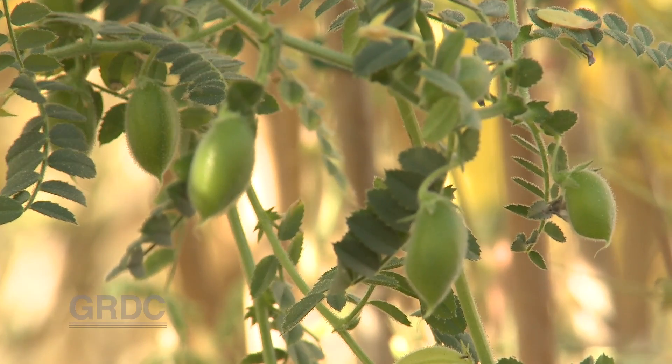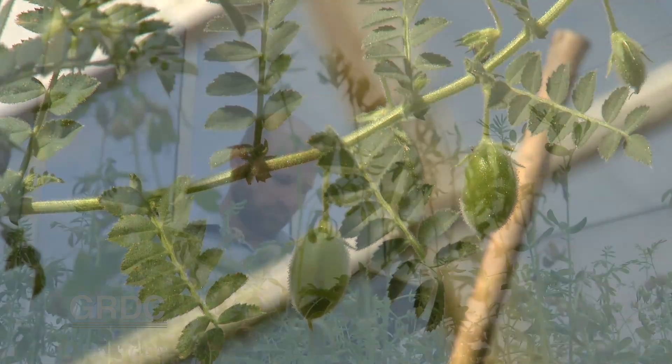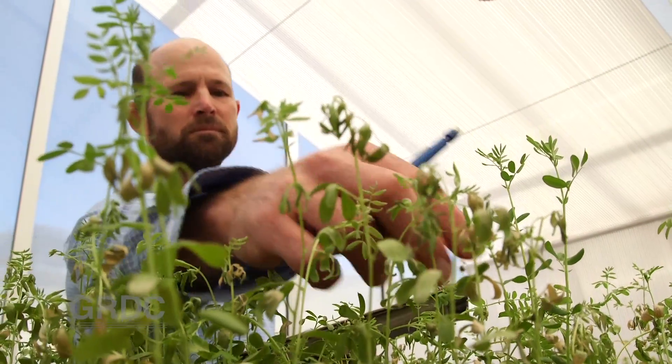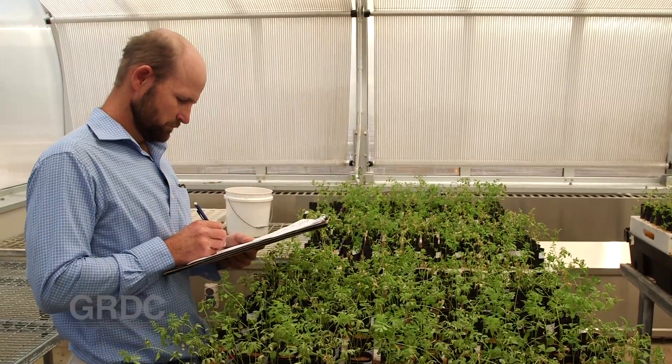Next for this pulse herbicide tolerance research is to find solutions for weed control in chickpeas. Meanwhile, the lentil program will field-validate the Group C tolerant lines and has commenced developing lentil lines with combined Group B and C tolerance.